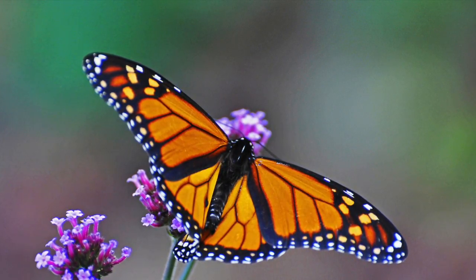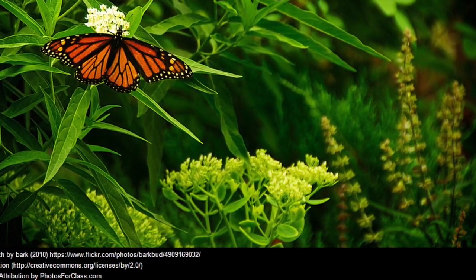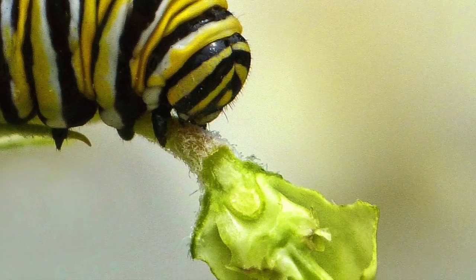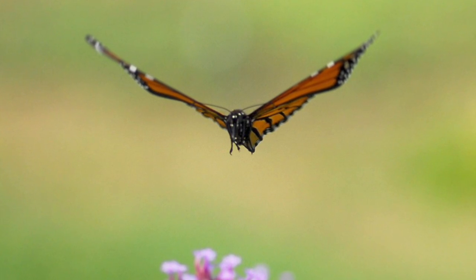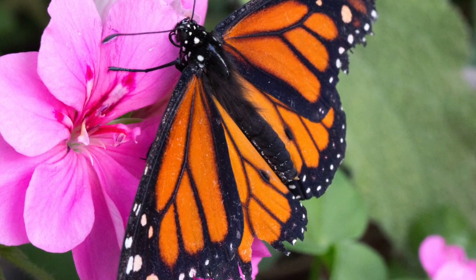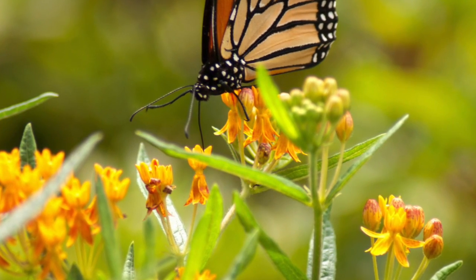The monarch migrates to Mexico to keep the butterfly population alive. I hope you learned a lot about the monarch butterfly's physical characteristics, diet, and habitat. The monarch is a beautiful animal with different colors: black, white, and orange. Can you imagine a monarch flying by and landing on a flower?